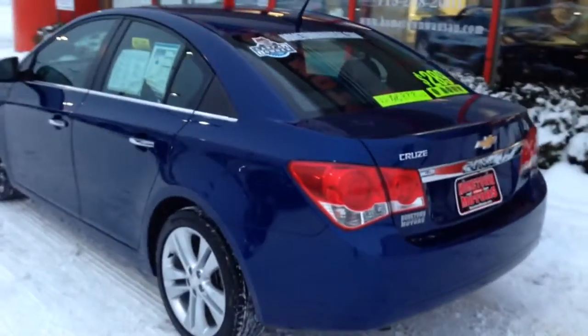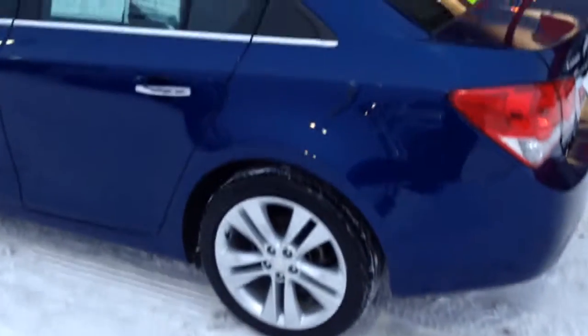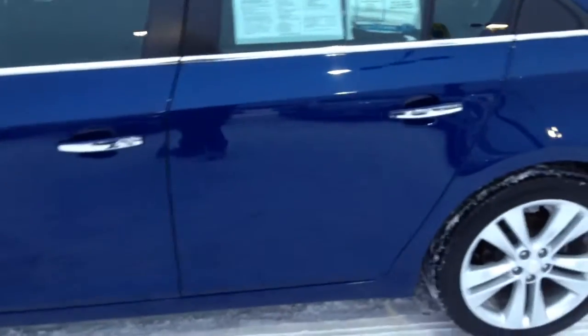Amazing car, really sharp — this dark blue is just gorgeous. Big wheels, good tires, all the traction control and stability control. It has 30,000 miles and still has bumper-to-bumper warranty as well as the 100,000-mile powertrain warranty through GM.